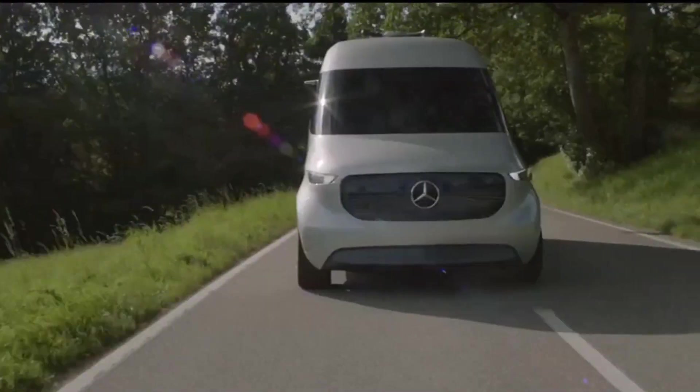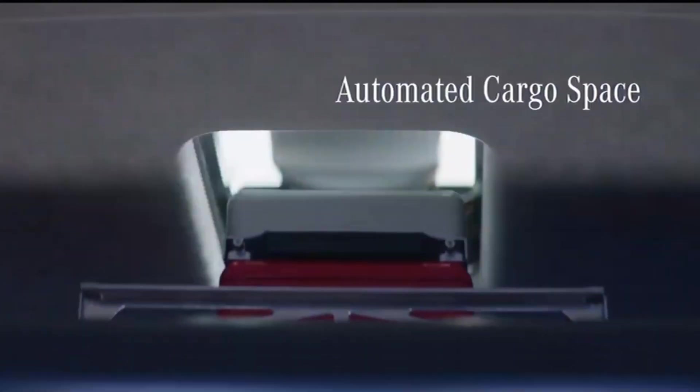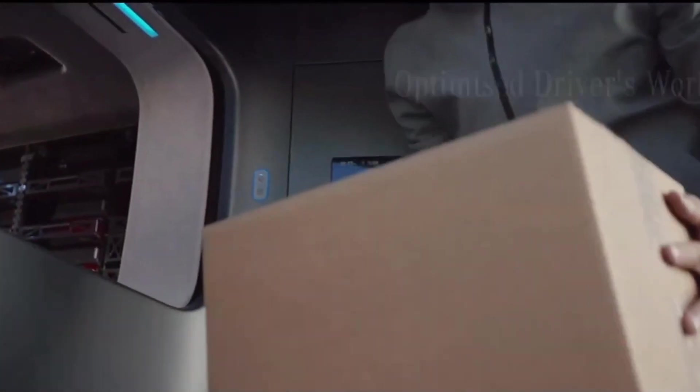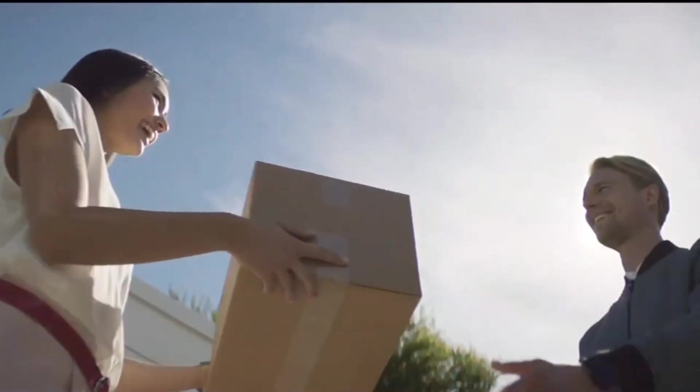Its sleek design includes a futuristic cockpit with a touch-screen interface and advanced driver assistance systems. With its commitment to reducing emissions and improving delivery efficiency, the Mercedes-Benz Vision Van represents the future of logistics and urban mobility.